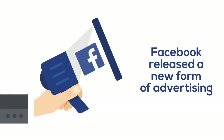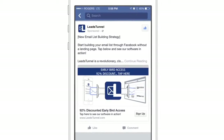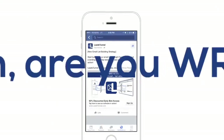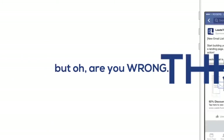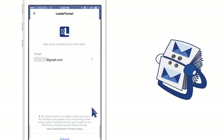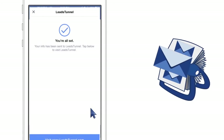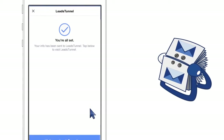Facebook released a new form of advertising. You see that in front of you? This may look like any old Facebook ad, but you're wrong. You see this right here — it says 'sign up.' This is new. The difference is that when someone clicks this button, their Facebook email address is instantly yours.